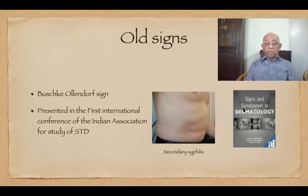Now, to old science. In our fancy to perform the latest investigations in modern times, we forget about old science which can be performed at the bedside of the patient. In the 1970s, I was browsing through one of the old books in our departmental library at the Madras Medical College. There was a book by that grand old man of American dermatology, Marion Sulzberger, in which a sign called the Bushki-Allandoff sign was mentioned.